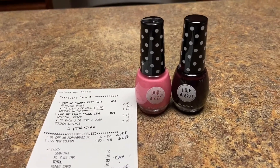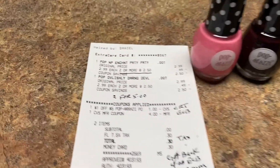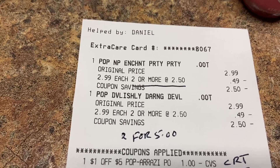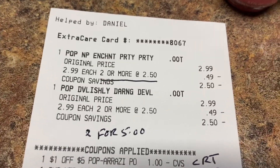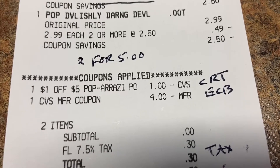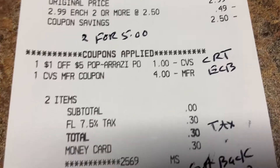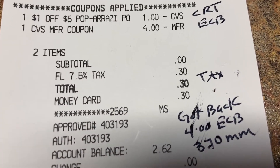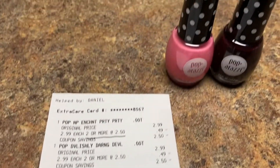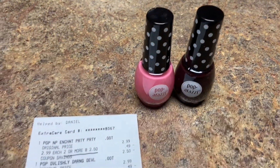My third transaction is the Paparazzi nail polish — I chose two dark colors. Two for $5, get back $4 in ExtraCare bucks. They were $2.50 each; I used a $1 off coupon and extra care bucks, so I got these for free — just paid tax. I got back $4, making this a money maker of $3.70.